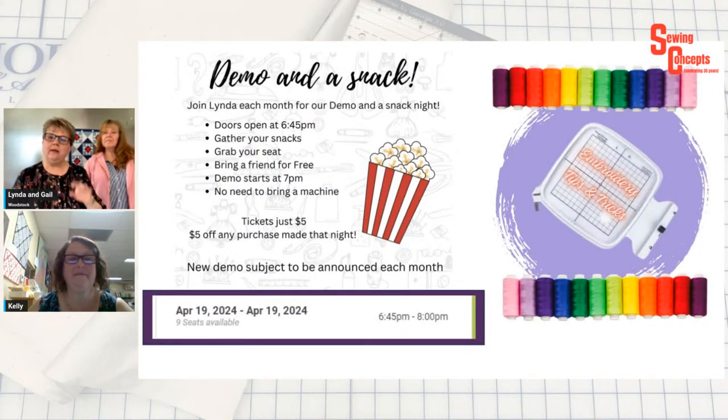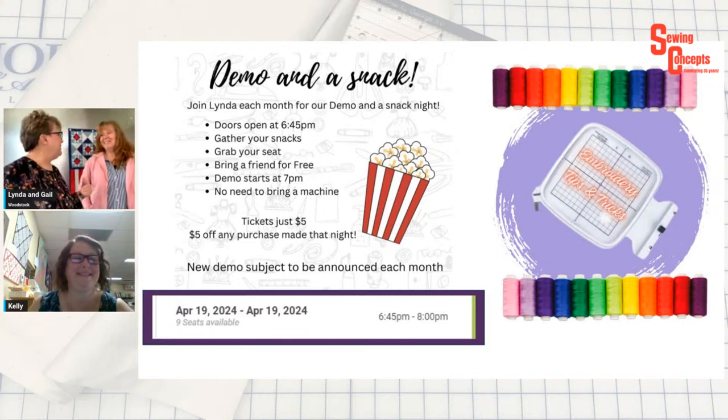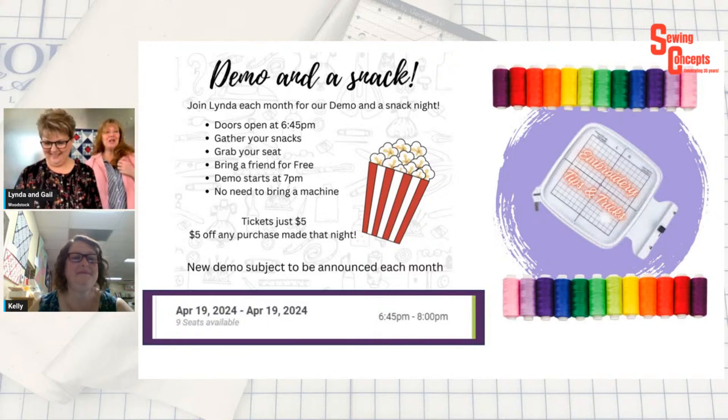My demo on a Snack Night is coming up on April 19th, from 6:45 to around 8 or 8:30, sometimes nine. The doors open at 6:30 — I have snacks for you, you can grab your seat, you can bring along a friend for free, and we start the demo about seven. This month I'm going to talk about embroidery tips and tricks. There are a lot of new people who ask questions, so we decided this would be a good topic. What kind of stabilizer do I use on my hoodie? We'll show that.